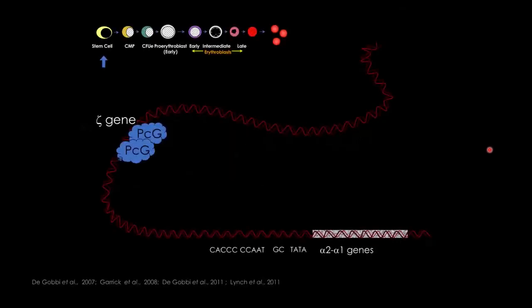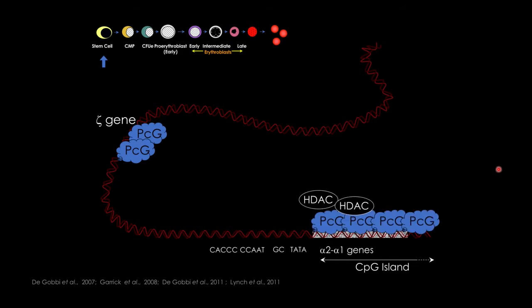Looking at transcription factor dynamics at the alpha-globin locus: this is a cartoon representing 100 kb of genomic DNA, showing the progression from stem cells to erythroid cells. There are two genes in this locus — the first is an embryonic gene, the zeta gene, not expressed in adult cells, and then the two alpha genes, which are 99% identical. These are covered by CpG islands, which have been shown to recruit repressive complexes as well.